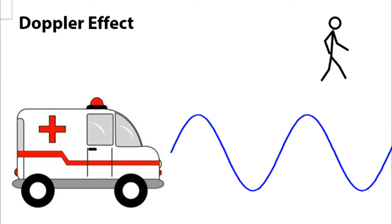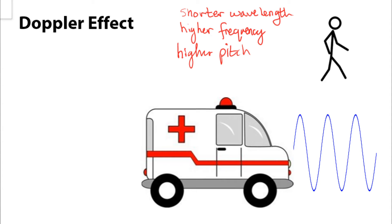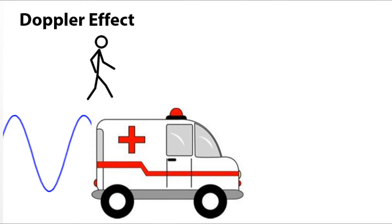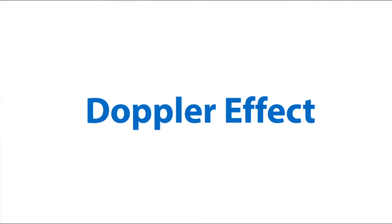As the vehicle travels towards you, the sound waves are squeezed together, producing a wave with a shorter wavelength and higher frequency and therefore higher pitch than the original wave. The opposite is true when the vehicle is traveling away from you — the waves are pulled apart. This is called the Doppler effect.